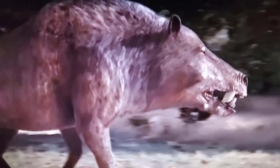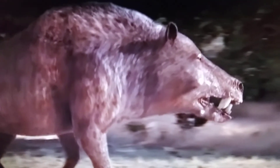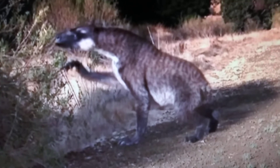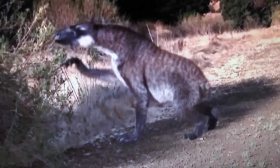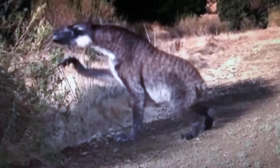And here we have Dinictis, also known as the False Saber-tooth Cat. And here we have Daeodon, also known as the Terminator Pig. And Moropus, an extinct species of perissodactyls — a chalicothere — and first appearance in the documentary, before Monster Resurrected was released in the year 2009.